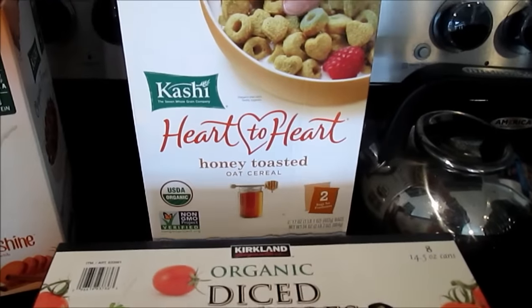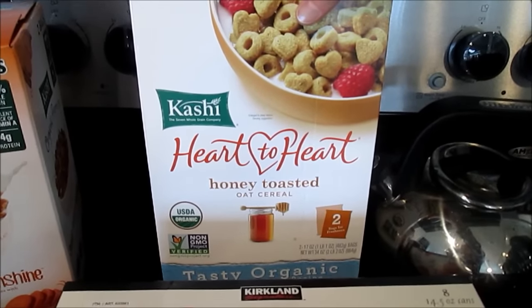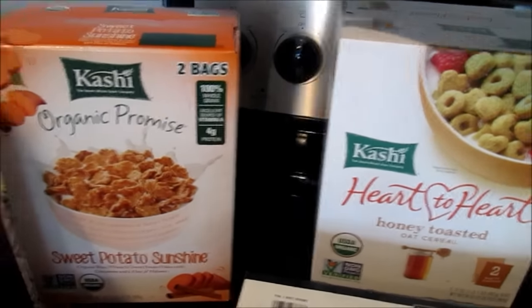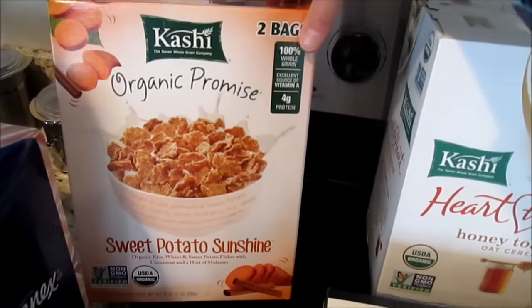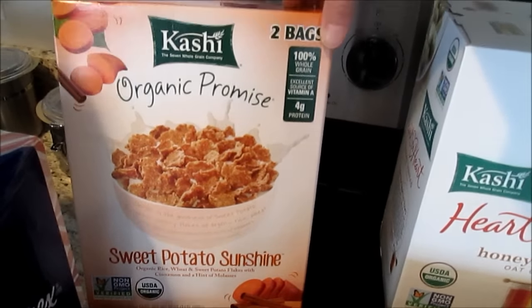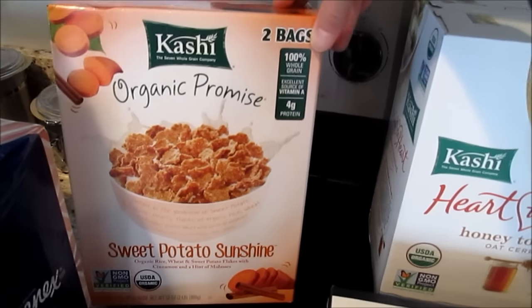I'm going to try this honey toasted cereal — it was on rebate so it was a pretty good price. And then this item was also on rebate, only about three dollars, which is pretty good. It was clearancing out and I thought it sounded really good.